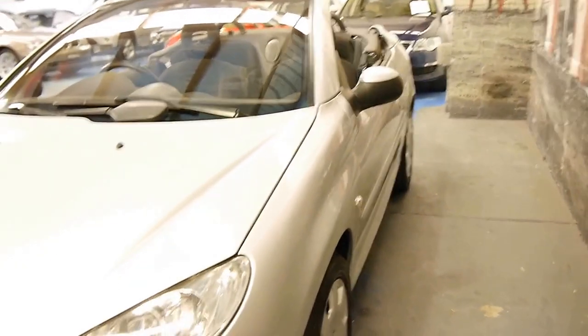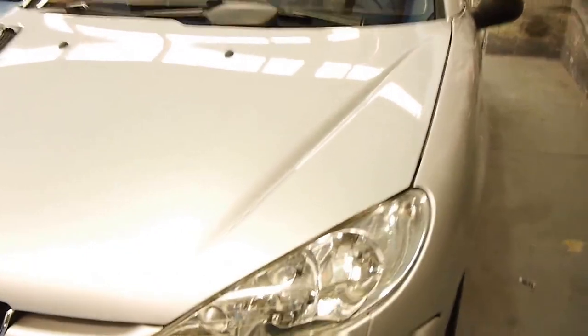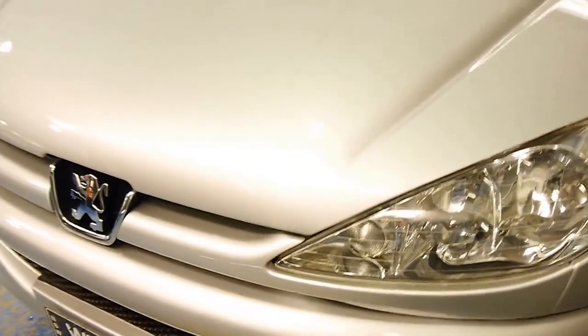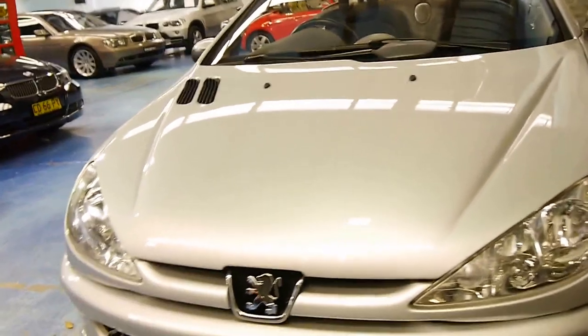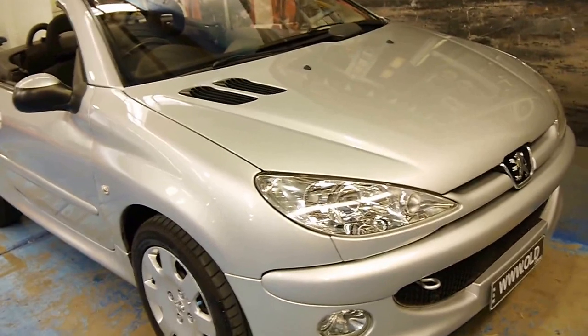It appears to have been garaged. You generally don't get cars which are nine years of age in this condition. You can even see on the headlights — they're nice and clear. There's no scuffs or scrapes on the bumpers, and it's a car which looks like it's really been loved.